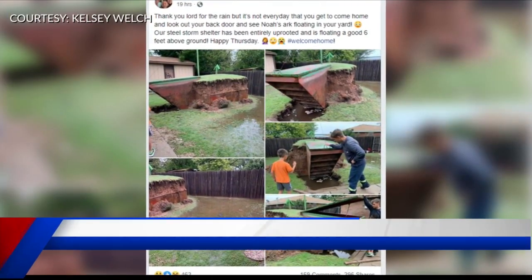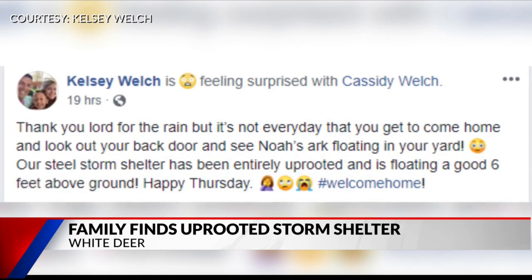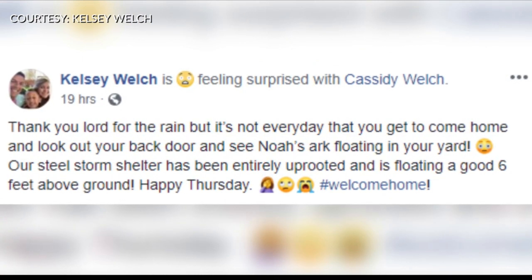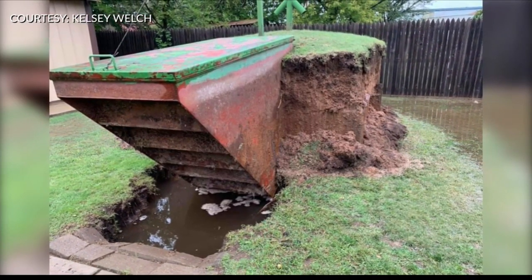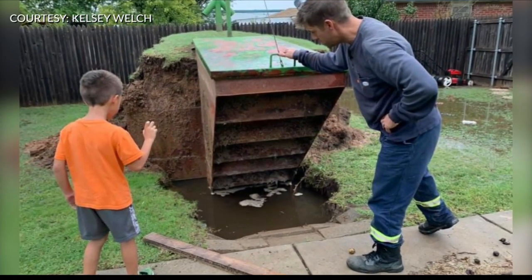Take a look at this Facebook post — it's been shared more than 350 times so far. Kelsey wrote, 'Thank you, Lord, for the rain, but it's not every day that you get to come home and look out your back door and see Noah's Ark floating in your yard.' She went on to say their storm shelter had been entirely uprooted and is floating a good six feet above ground.